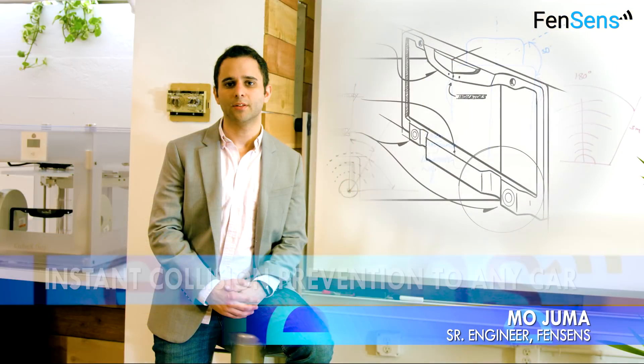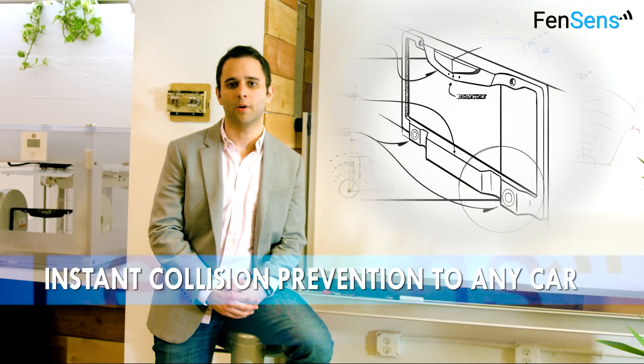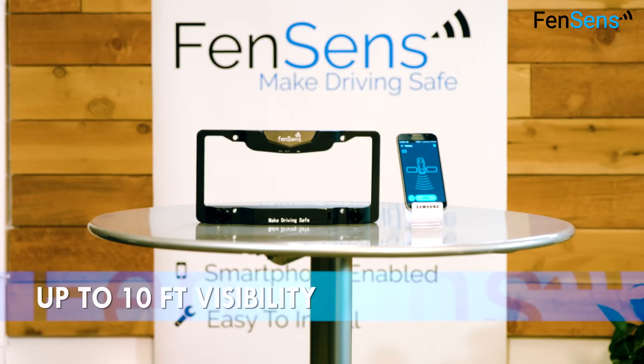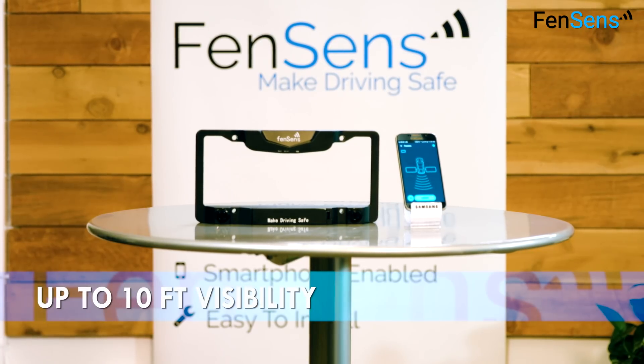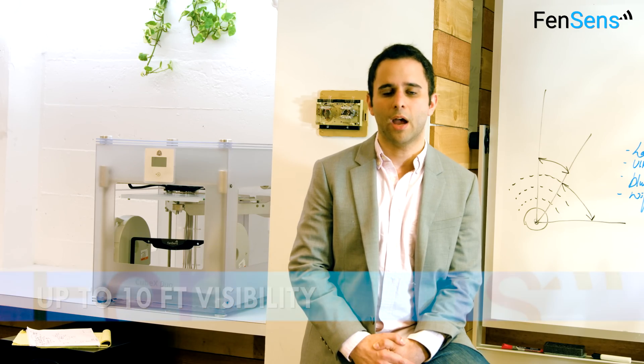The embedded ultrasonic sensors can detect any object within 3 meters of the car's front or back blind spots. We use an accelerometer to detect when the car is backing up and then use Bluetooth to automatically launch the app on the driver's phone. We've designed a completely seamless experience that requires no interaction on behalf of the driver.